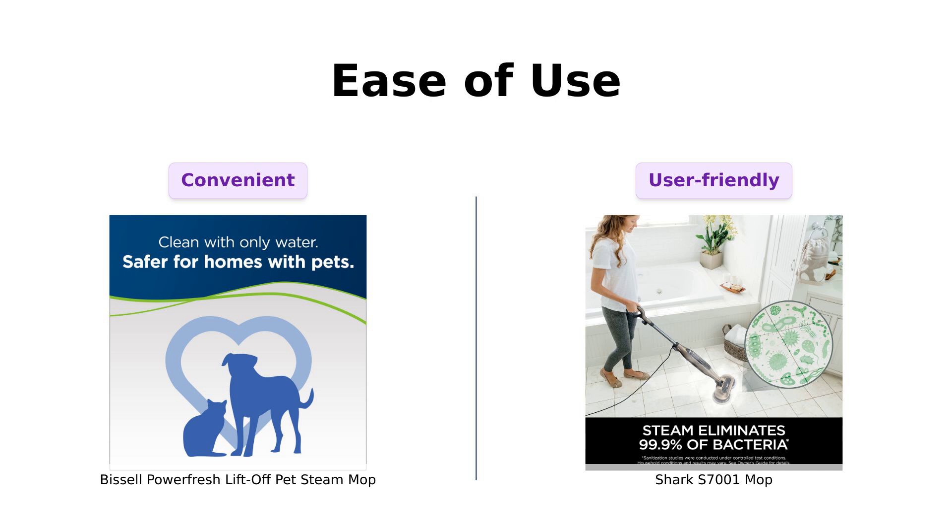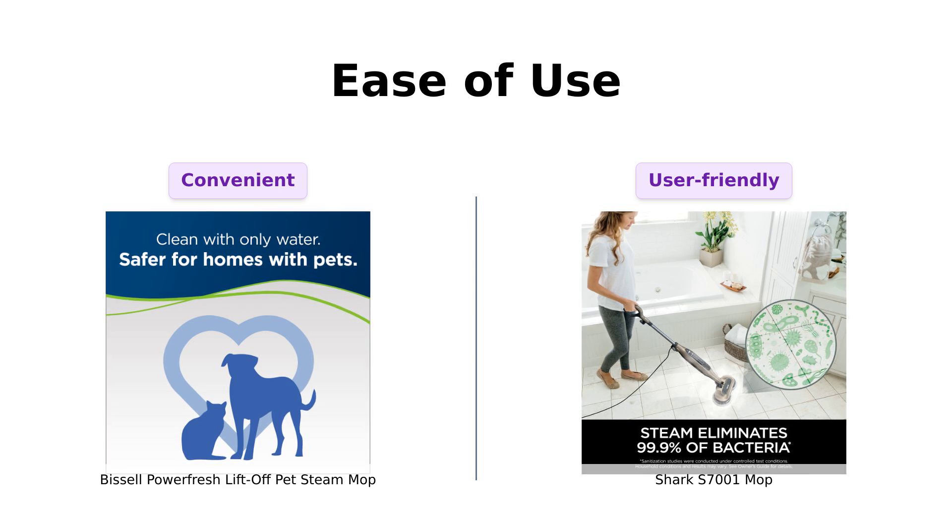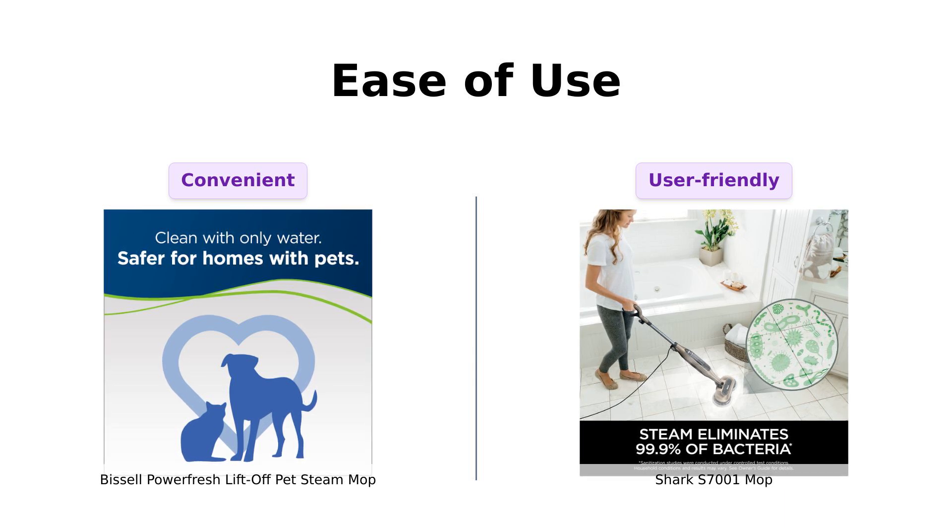Finally, let's discuss ease of use. The Bissell warms up in just 30 seconds, and its 25-foot power cord allows for easy maneuvering without changing outlets. Reviewers appreciate this quick setup and convenience.